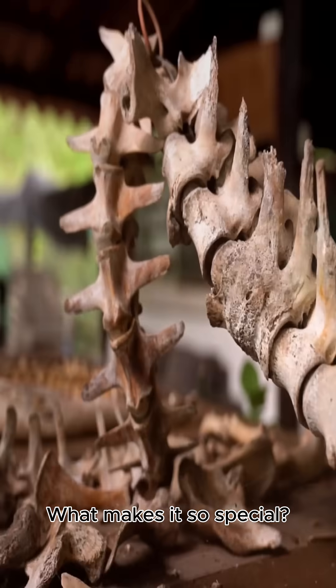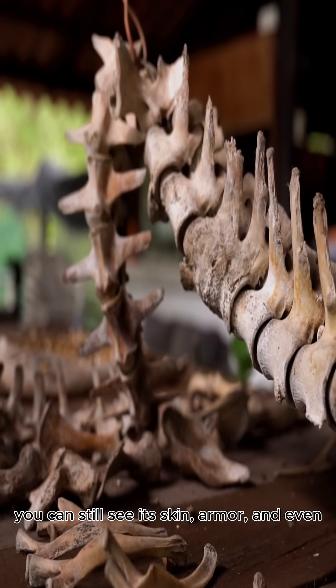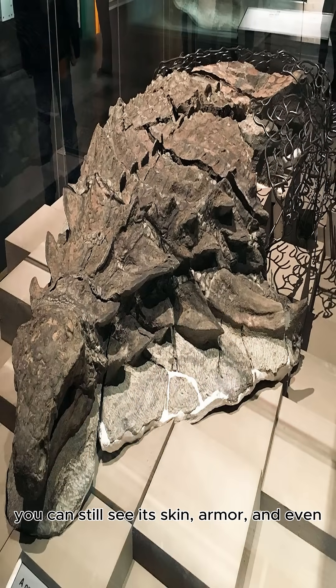What makes it so special? Well, this dino fossil is so well preserved you can still see its skin, armor, and even traces of its original red-brown coloring.